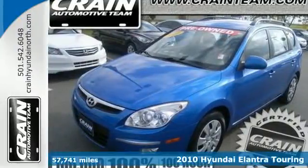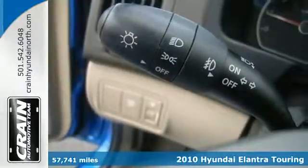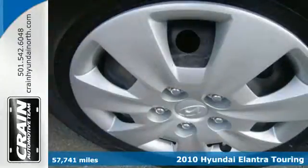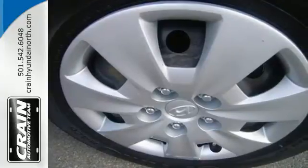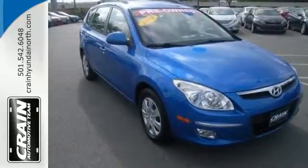It's a 2010 Hyundai Elantra Touring. With its ample cargo and passenger space, running errands or cruising around on a family trip will be an easy feat. You'll feel safe on your ventures with its included multiple airbags, anti-lock brakes, and stability and traction control.